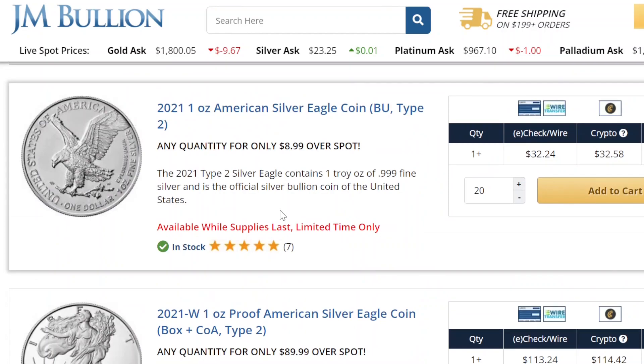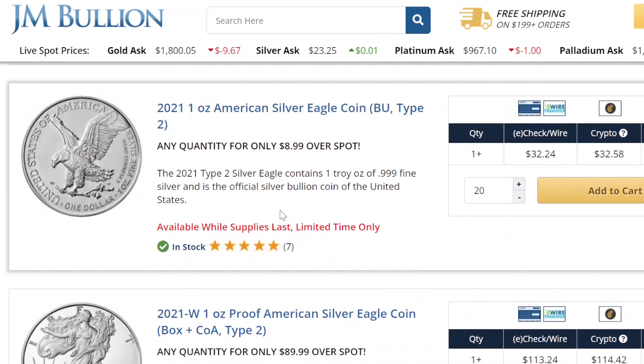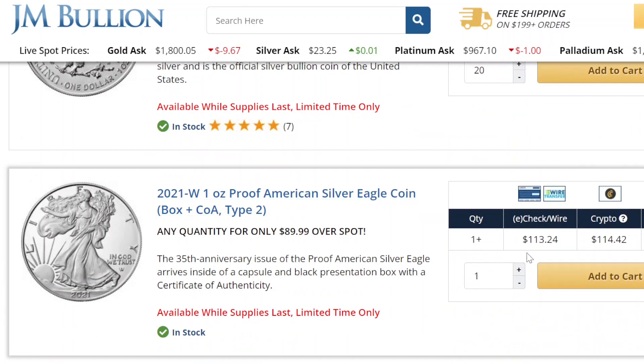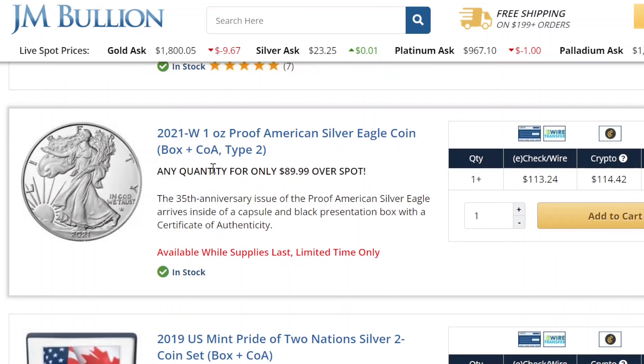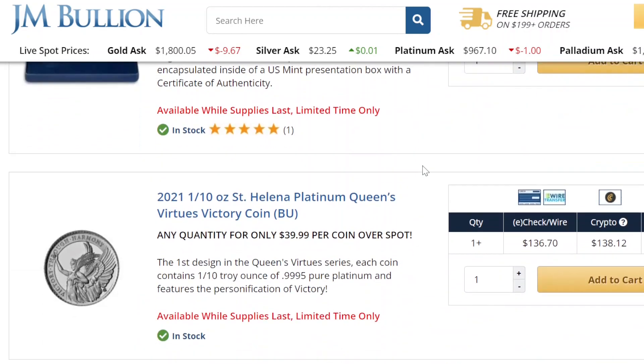This 2021 one-ounce American Silver Eagle coin looks like one of the better deals I've seen so far. Available for a limited time only. I think when I looked earlier in the week they were only offering this proof coin — the W proof coin — for $113.24; that might have been cheaper, I'm not sure. This was definitely here: the Met Pride of Two Nations for $120 — not bad.